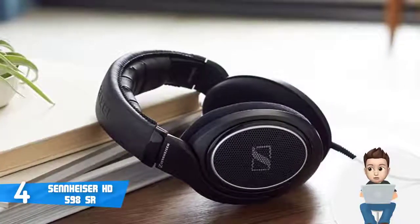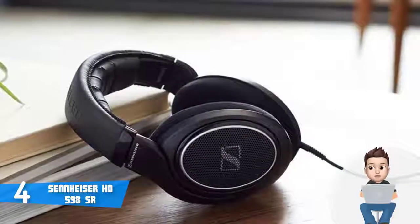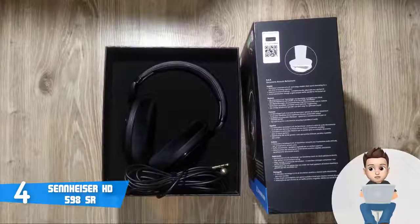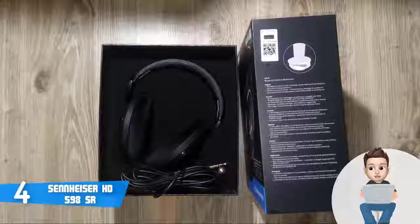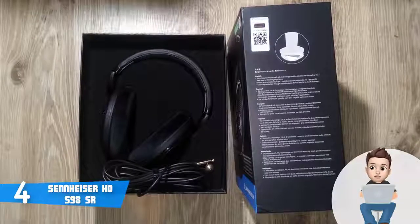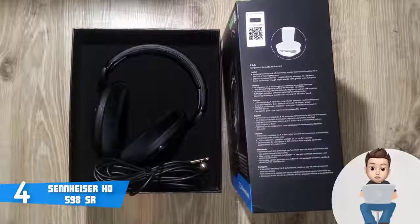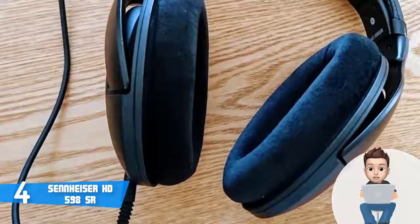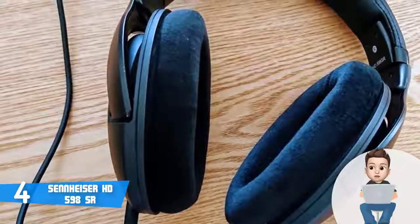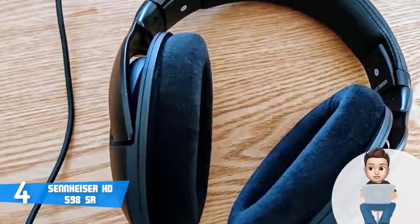The HD 598 SR packs so-called SYS 38 transducers that use aluminum voice coils to deliver well-defined audio — crisp highs, mids, and deep lows — while minimizing distortion as much as possible. The ear cups also feature an ergonomic acoustic refinement design which, according to the manufacturer, means the audio is presented directly to your ears for a real in-room listening experience.